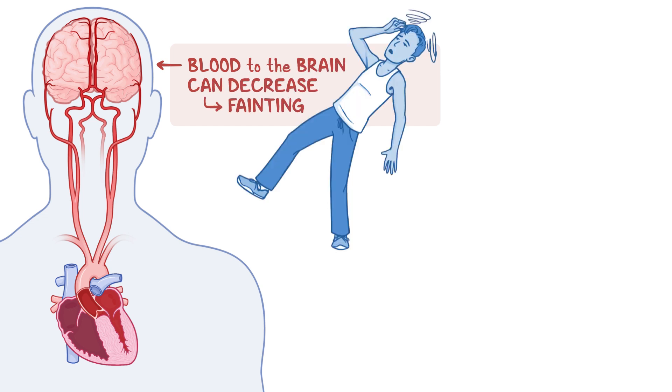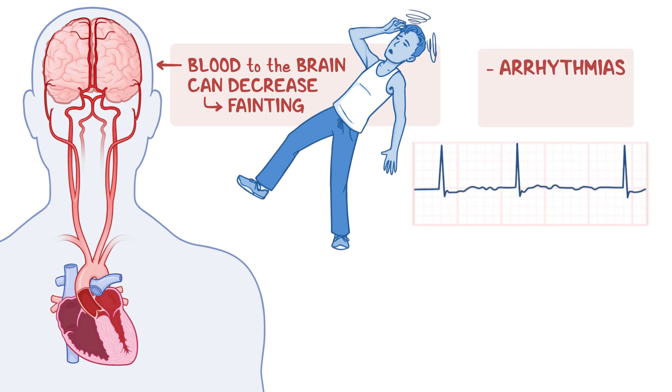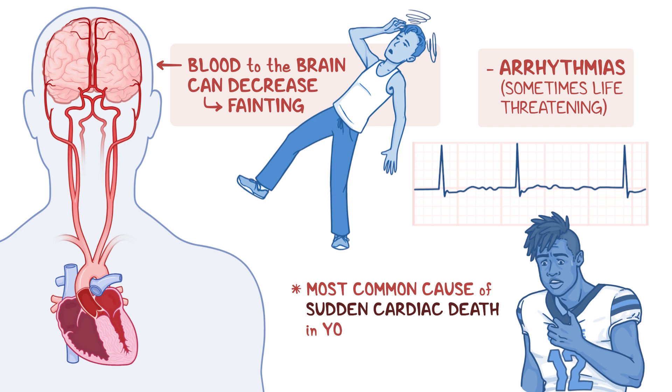Individuals are also more prone to developing arrhythmias, or irregular heart rhythms, which can sometimes be life-threatening. Of note, obstructive hypertrophic cardiomyopathy is the most common cause of sudden cardiac death in young individuals, especially young athletes.